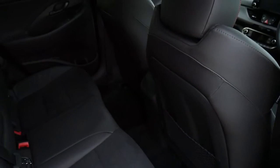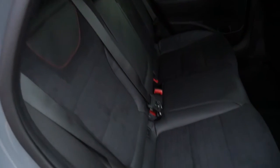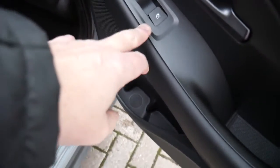Moving into the rear, you've got nicely shaped supportive seats and you can see it's very spacious indeed, with loads of leg and headroom. Three full seatbelts across the back, half leather Alcantara upholstery, centre armrest, and electric windows in the rear.